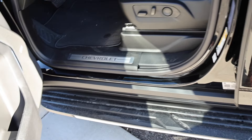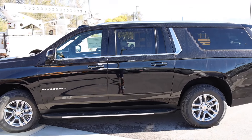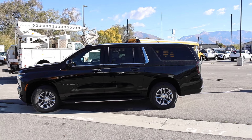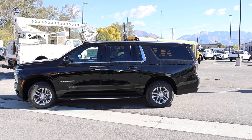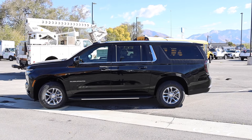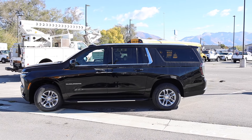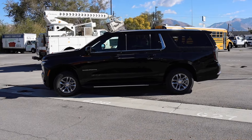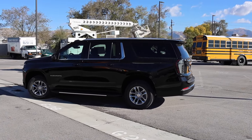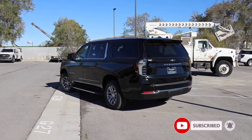This is going to be a hit — the Suburban and Tahoe are both the best on the market, and they just got a little bit better with a lot of nice new features. The LT is probably the perfect trim level, though if you start adding options you might as well step up to the Premier or even the Z71. I hope you guys enjoyed the video — be sure to subscribe. I am planning a video on an RST model, so you don't want to miss it.